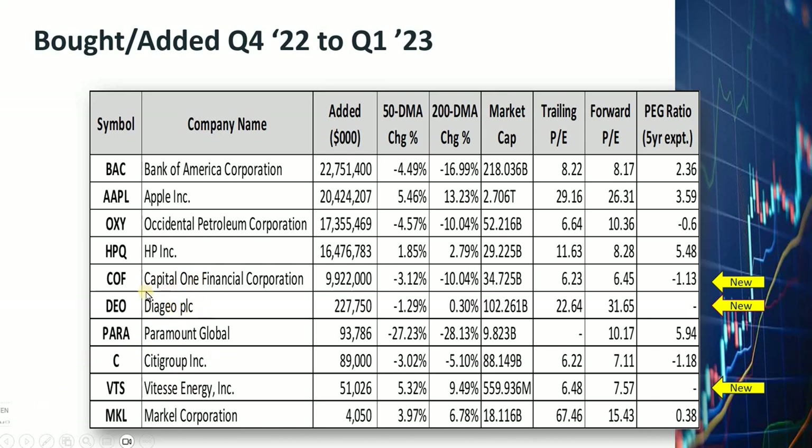Diageo is a very interesting company. The market cap is 102 billion dollars — they produce, market, and sell alcoholic beverages. They own famous brand names such as Johnnie Walker, Guinness, Baileys, Smirnoff, Captain Morgan, Patrón, Don Julio, and others. In the last three months, Berkshire B share went up five percent, while the S&P only went up by 0.48 percent. Maybe Warren Buffett wanted to buy some booze to celebrate his success.